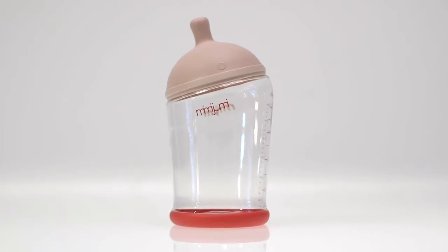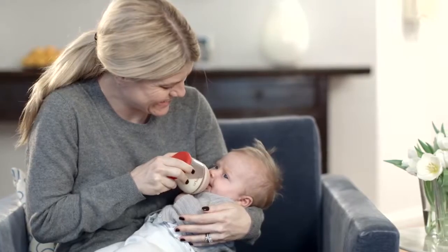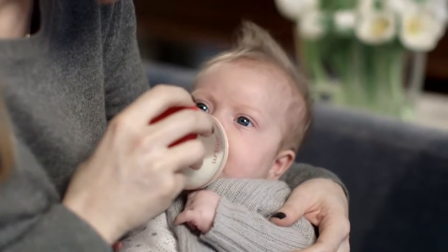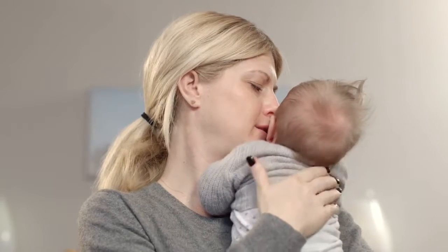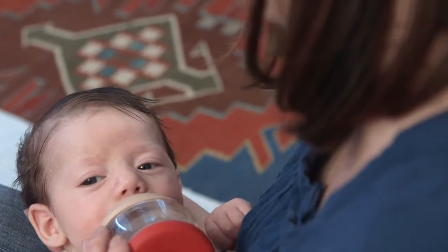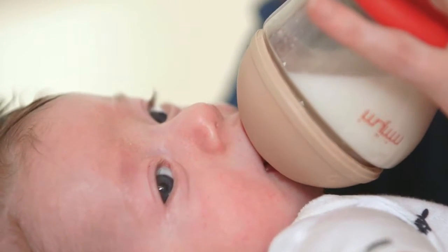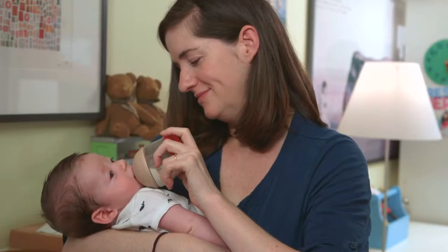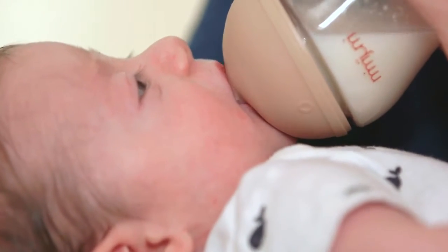Mimi Jumi is designed to replicate the look and feel of mom's breast, promoting a better and more natural feeding experience for parents, caregivers, and anxious mothers who can't be at every feeding. Some even call Mimi Jumi the back-to-work bottle. The nipple's natural design encourages a more successful latch and gives baby control of the flow rate, reducing nipple confusion.